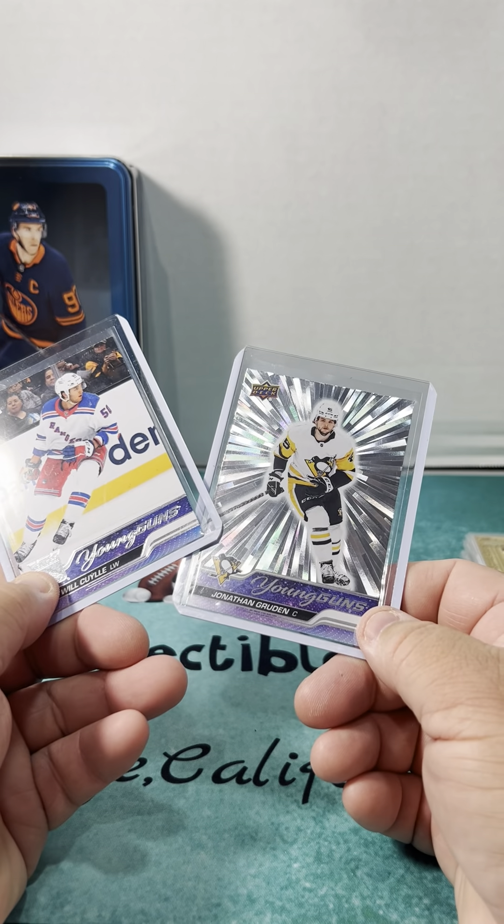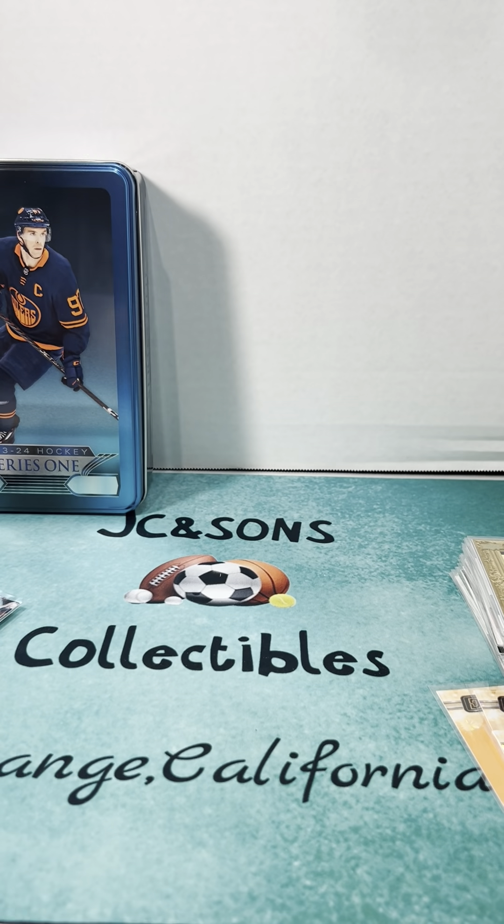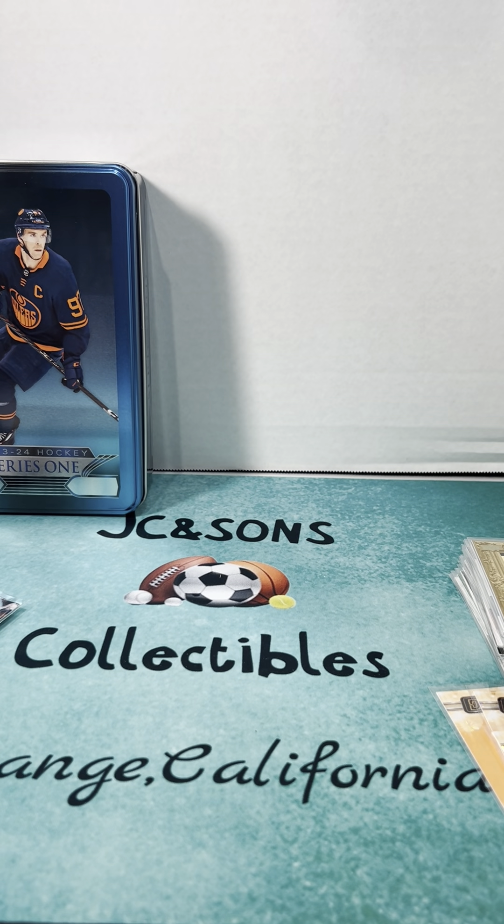This was from the previous blaster box that I opened. Anyways, thank you so much — follow us on JC and Sons Collectibles on Instagram and YouTube. Thank you so much!